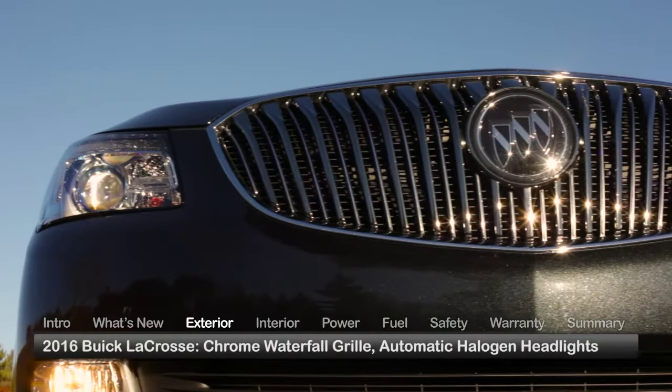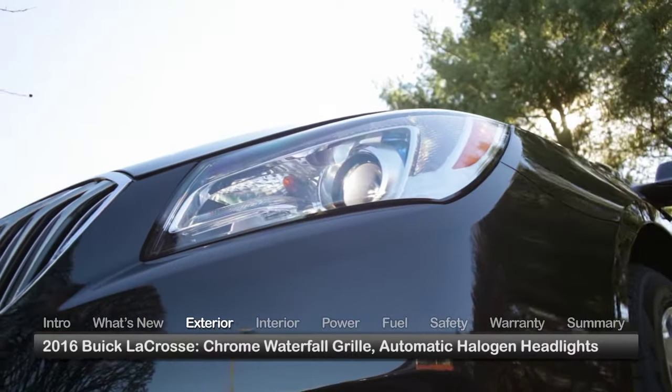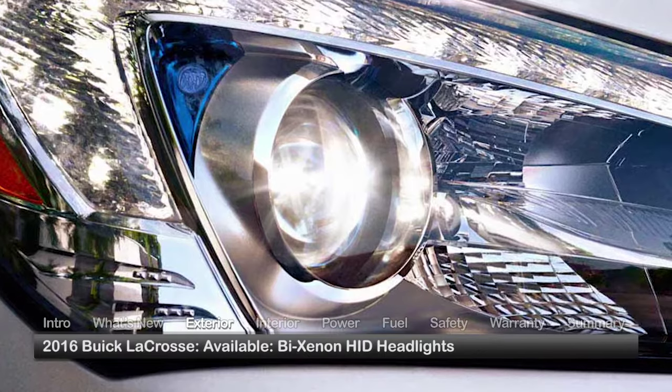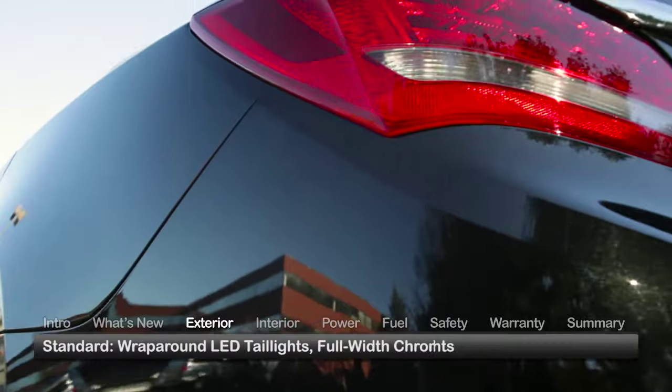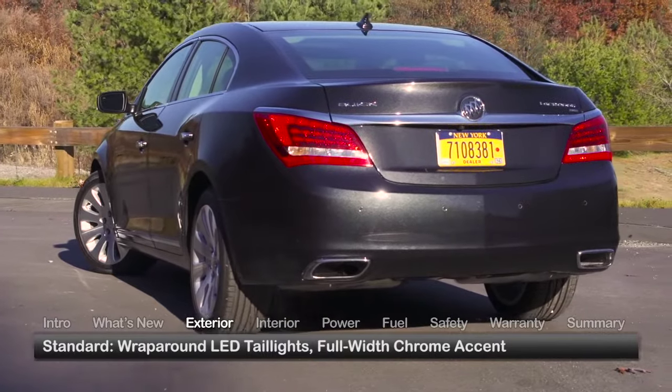Standard exterior equipment on the LaCrosse includes the signature Buick Chrome waterfall grille and automatic halogen headlights. Bi-Xenon high-intensity discharge headlights are available in the upper trims. Outback wraparound LED taillights and a full-width chrome accent complete the upscale look.